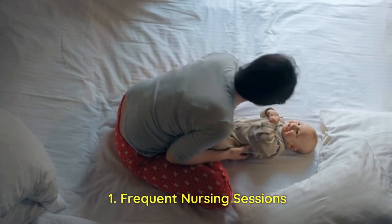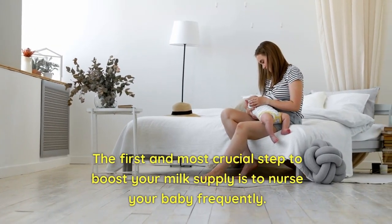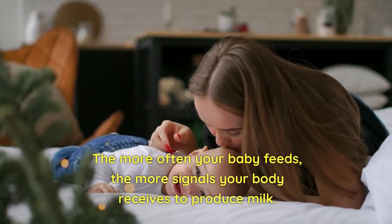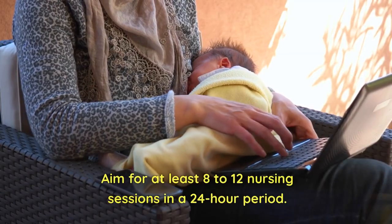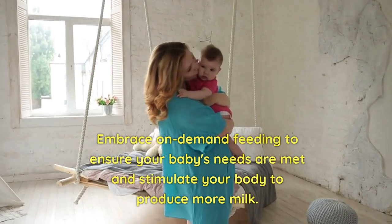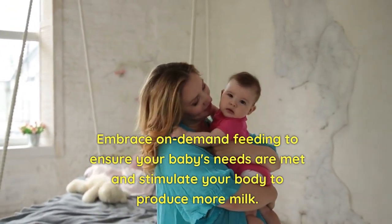1. Frequent Nursing Sessions. The first and most crucial step to boost your milk supply is to nurse your baby frequently. The more often your baby feeds, the more signals your body receives to produce milk. Aim for at least 8 to 12 nursing sessions in a 24-hour period. Embrace on-demand feeding to ensure your baby's needs are met and stimulate your body to produce more milk.